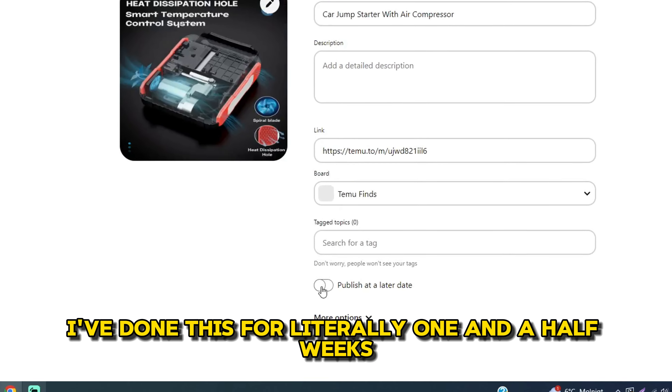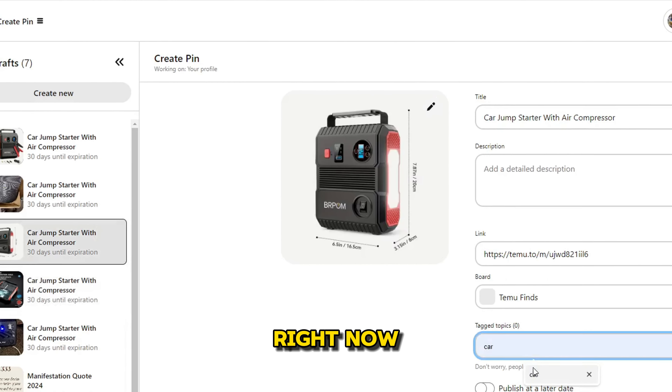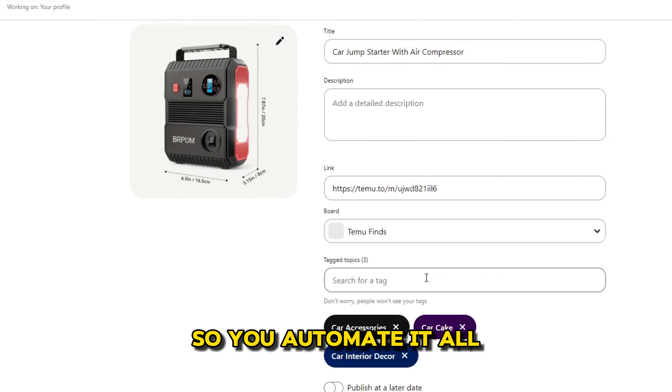I've done this for literally one and a half weeks and I'm already up $200. This is by far the craziest strategy you can find right now. You can literally schedule out all of the pins for future months so you automate it all. This is pretty much the strategy — if you missed any step or found it confusing, re-watch the video until you get it. Do this for at least a week and you will have a lot of pins out making you sales. If you want more legit ways to make money with no BS attached, subscribe to this channel because I'm always keeping it real.